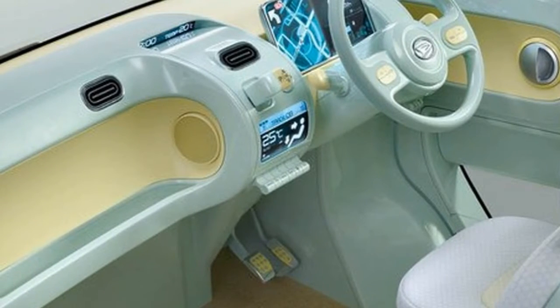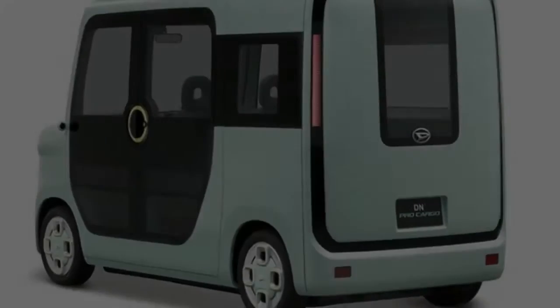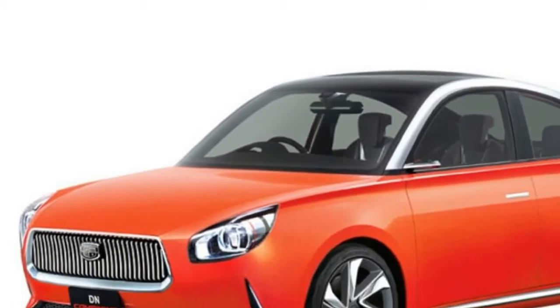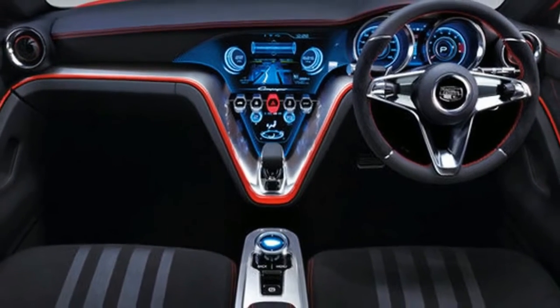Firstly there is the DN Pro Cargo. This is a commercial EV which looks like the van Postman Pat learned to drive in. Using a modular design, it can be easily adapted to meet a range of requirements, similar to the old Daihatsu Midget.